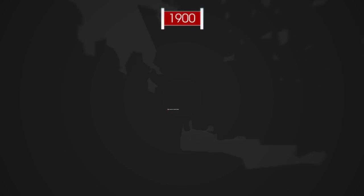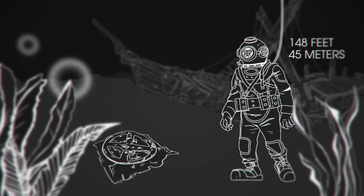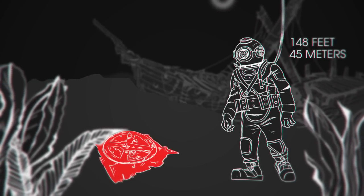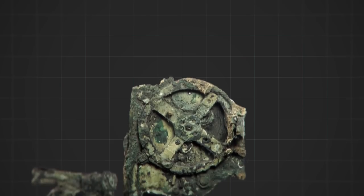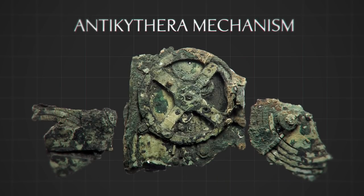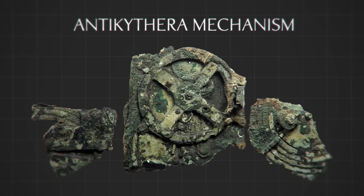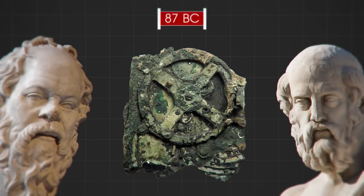In 1900, near the Greek island of Antikythera at a depth of 184 feet, among the wreckage was a very strange mechanism that looked like a gear. The device was named the Antikythera Mechanism. The instrument is believed to have been designed and built by Greek scientists and dates from about 87 BC.